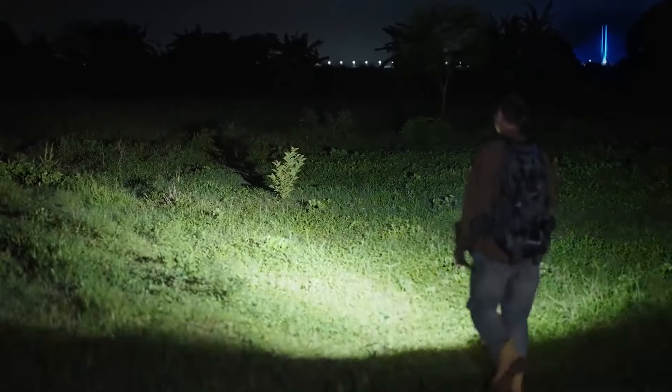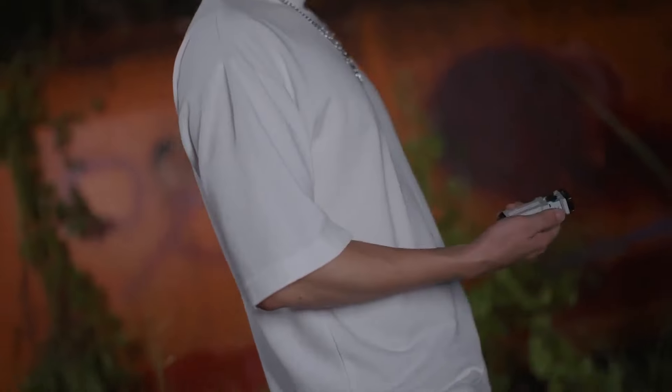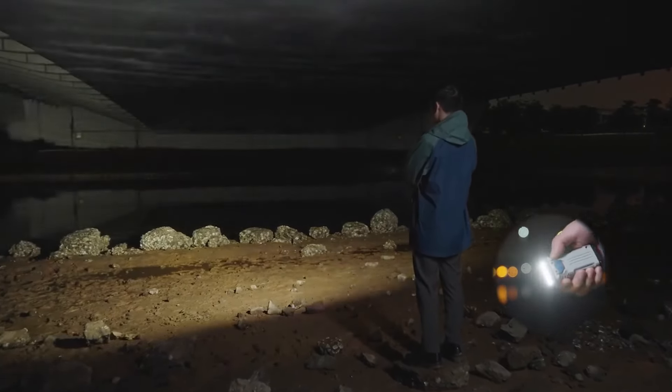With 2500 lumen max output and a 3.35 inch long body, it is the most powerful flashlight in your pocket. There are four brightness levels, and when you double tap to activate turbo mode, it's 2500 lumens.